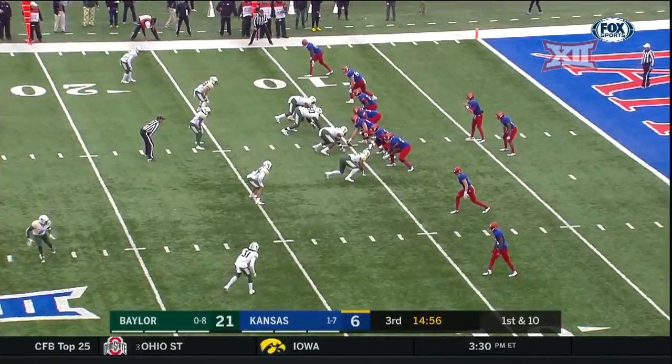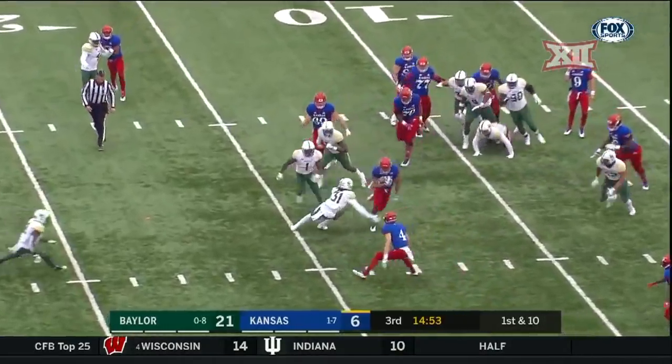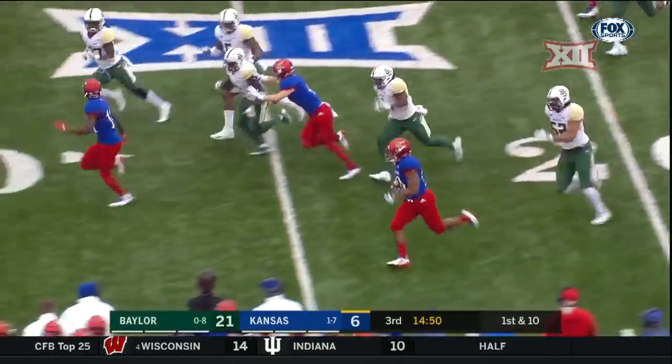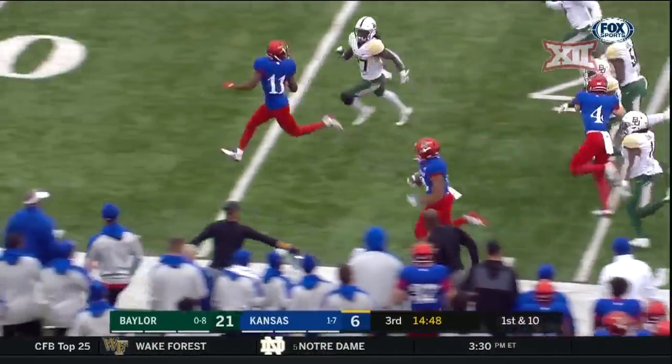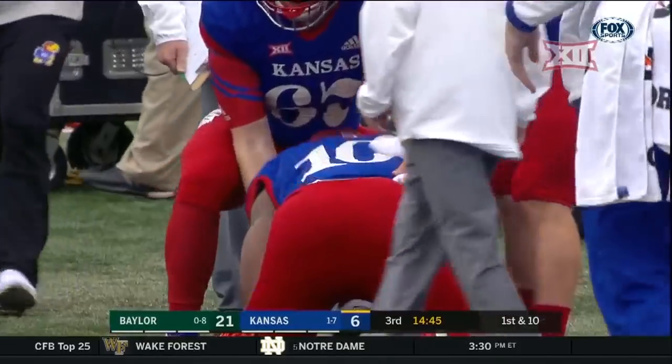Still waiting for Khalil Herbert to really open it up — he's got seven carries for 21 yards. He gets the carry here, busts it outside, past the 20, past the 30, down the sideline, still going, and pushed out of bounds into Baylor territory.